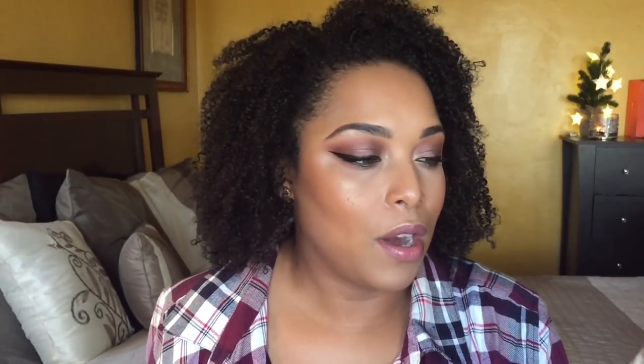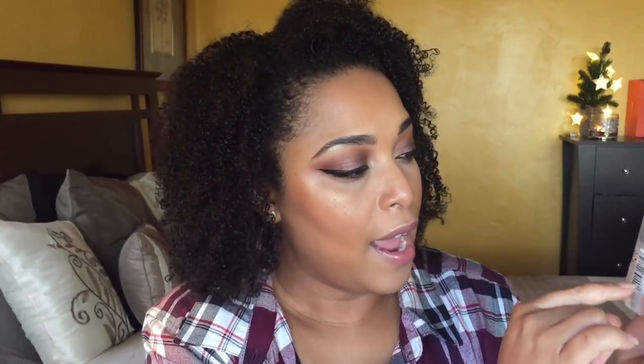Moving on — this is the Soap & Glory Peaches and Clean Four-in-One Cleansing Milk. As you can tell, it started here and now I'm down to about here. It was okay, but I won't repurchase it. I've found a lot of other products that are way better — ones that melt off my makeup without burning my eyes. This one will burn your eyes. It does have a peaches and mint scent which I enjoyed, but it's not a favorite. I'm learning I want to keep in my routine only things I'm constantly reaching for.